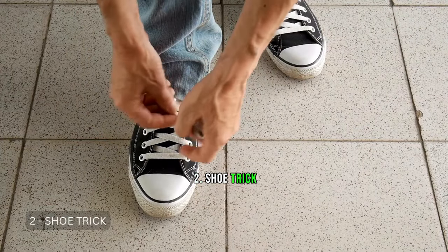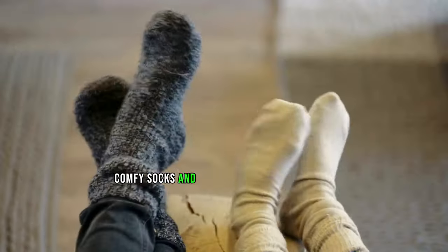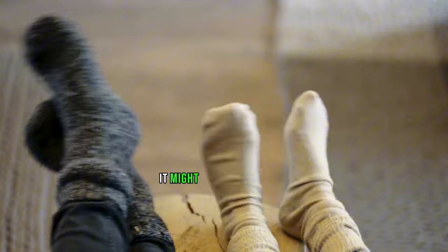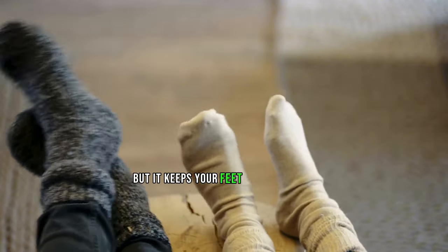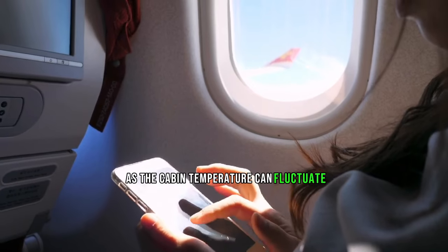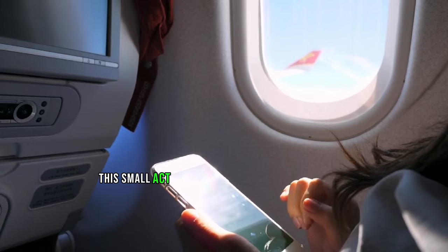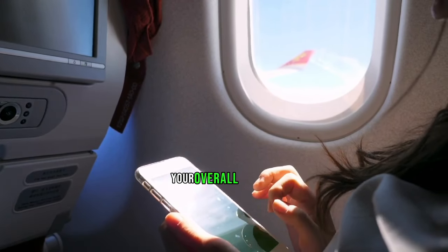Tip 2: Shoe Trick. Pack an extra pair of clean, comfy socks and put them on for your flight. It might sound a bit quirky, but it keeps your feet cozy and warm during your journey. As the cabin temperature can fluctuate, these socks provide added warmth and coziness, making a significant difference in your overall comfort.